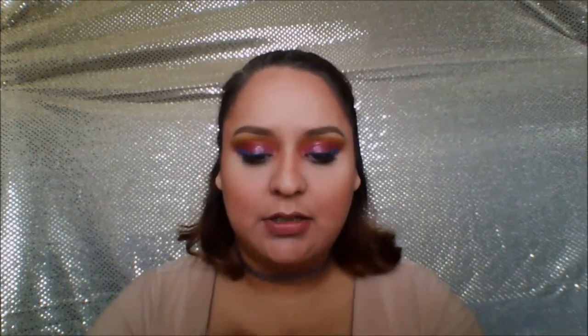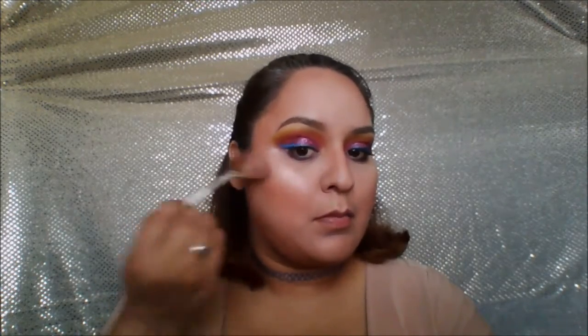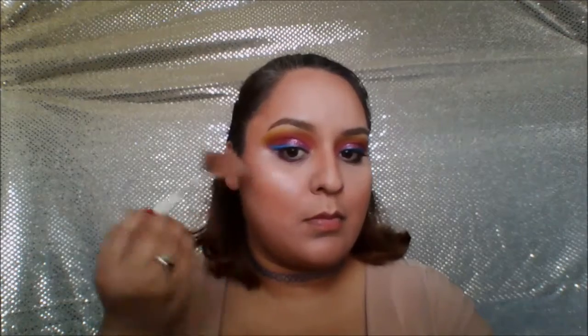Now I'm going to be going in with highlight — this is the DLS baked highlighter. Then I'm going to be using the JLB Cosmetic liquid lipstick in nude.